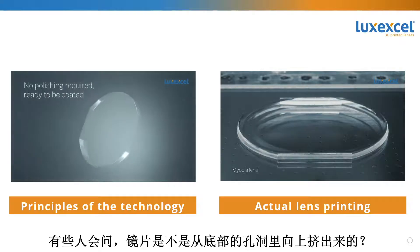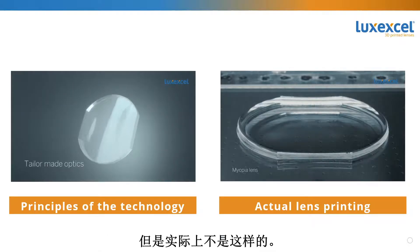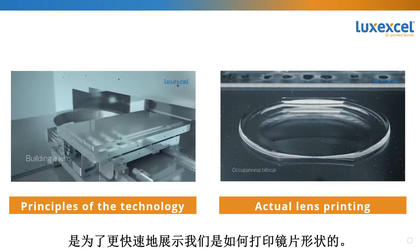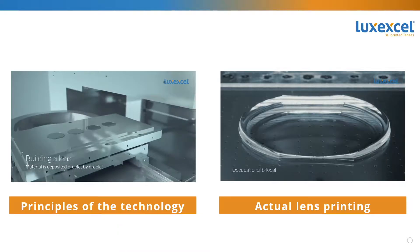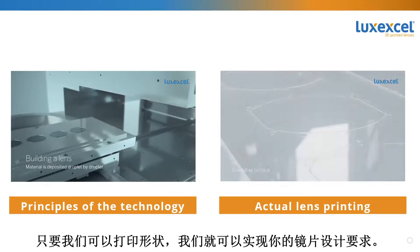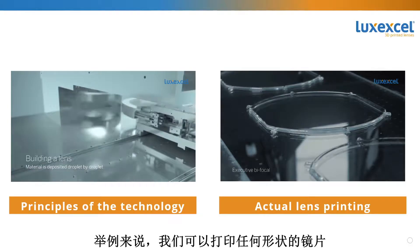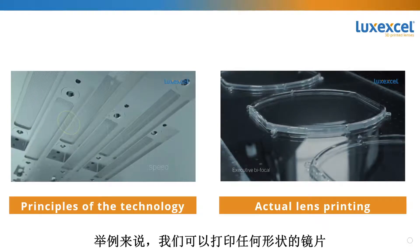Some people ask if the material is being pushed up from the bottom through holes, but that's not the case — we show it that way to make it faster to illustrate how we build a form. We just print shapes, and if we can print the shape, we can make your lens design a reality. For example, we can print freeform shapes, and we plan to release a progressive lens soon.